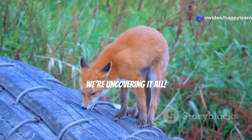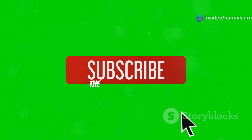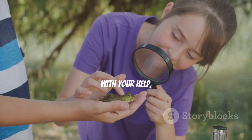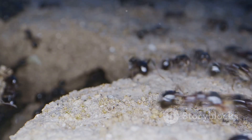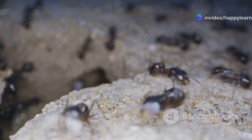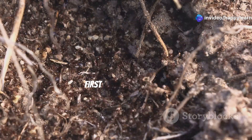Before we start, don't forget to click subscribe and join the Animal Fun Squad. With your help, we can discover more animal secrets together. Let's dig in — get ready to be amazed!